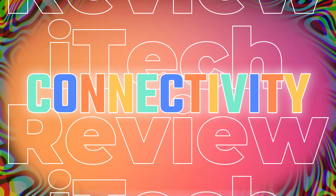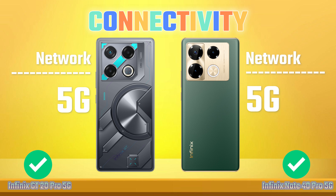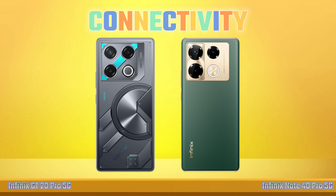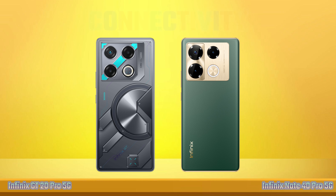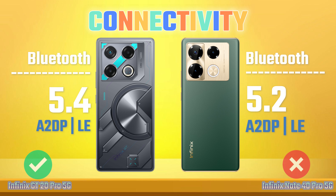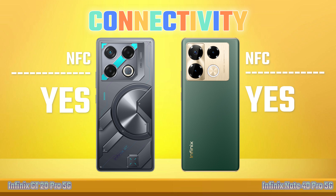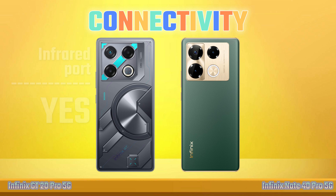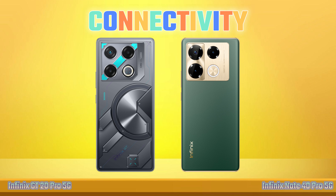Connectivity. Network. Bluetooth. NFC. Infrared Port. USB.